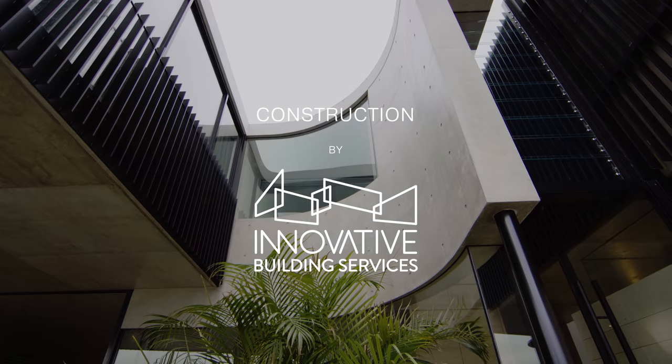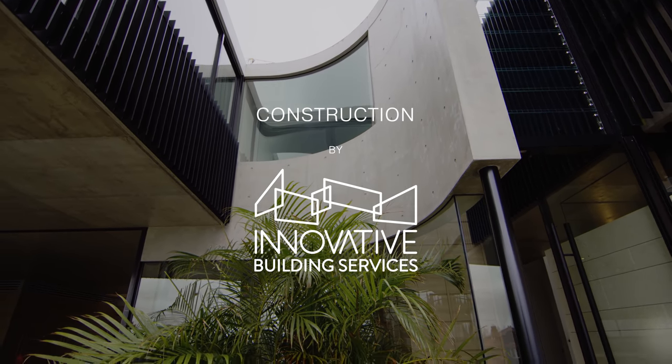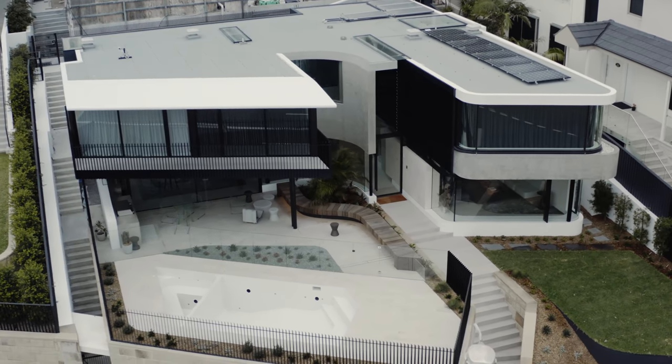My name is Chris Trotter. I'm from Stafford Architecture and I'm the project architect for Jewel House. The clients came to us with the desire to create a family home that was modest in size, had an overall sense of sanctuary and separation from the busyness of their lives.